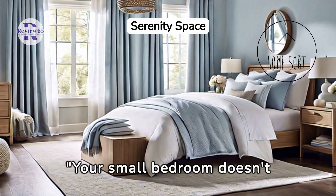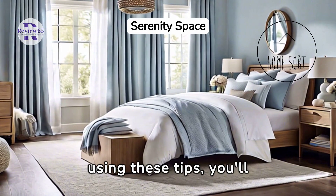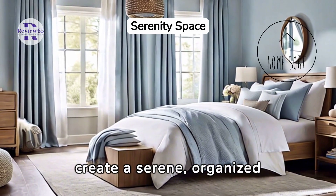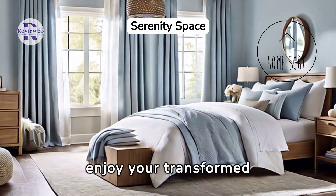Your small bedroom doesn't have to feel cramped or chaotic. By using these tips, you'll create a serene, organized space that's truly your own. Now, enjoy your transformed sanctuary.